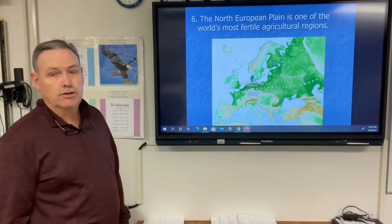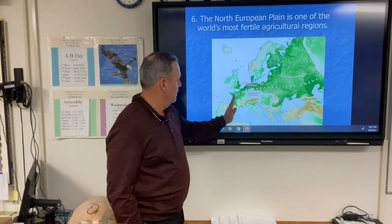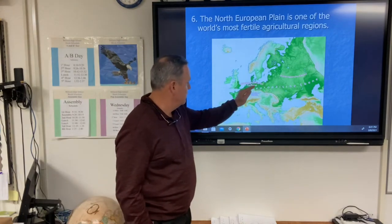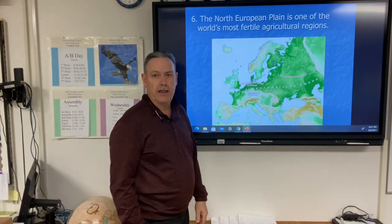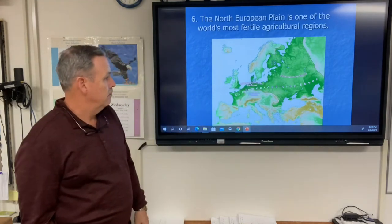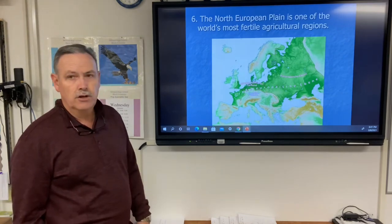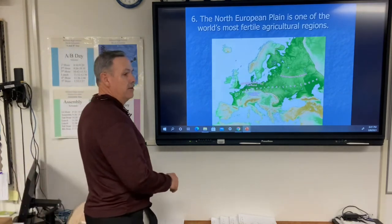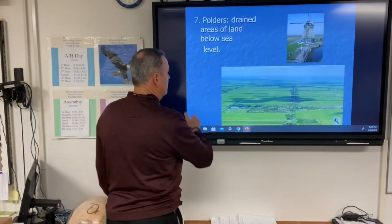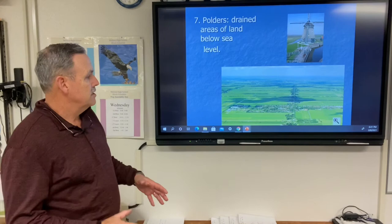The North European Plain is one of the world's most fertile agricultural regions. It runs along the coast of France, through Belgium, the Netherlands, Germany, Poland, and into other parts of Europe including the former Soviet republics — a very fertile agricultural land.